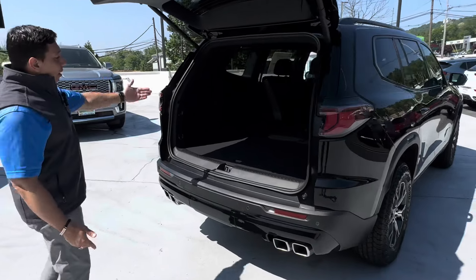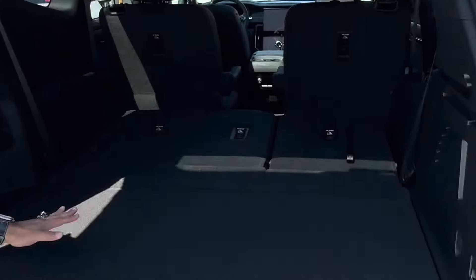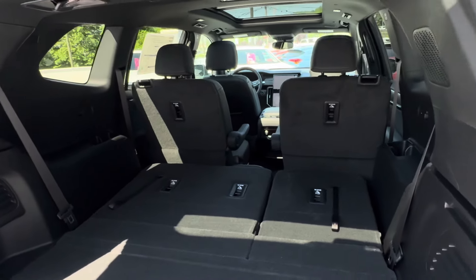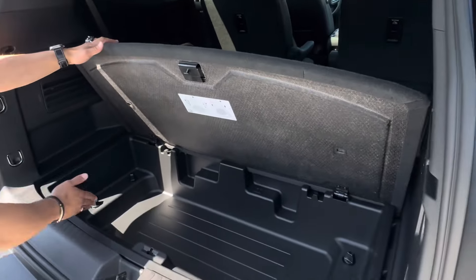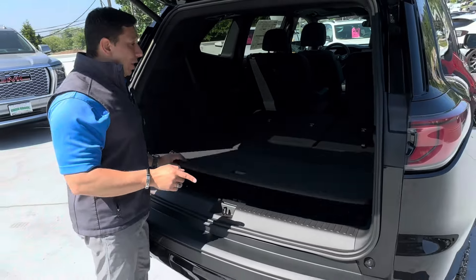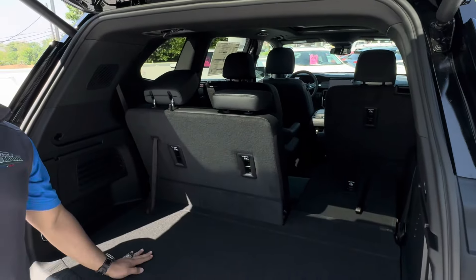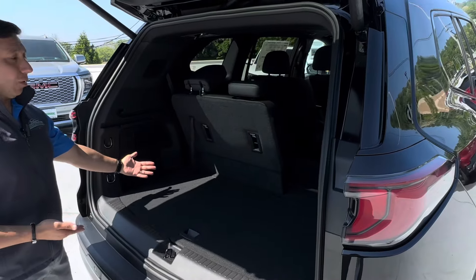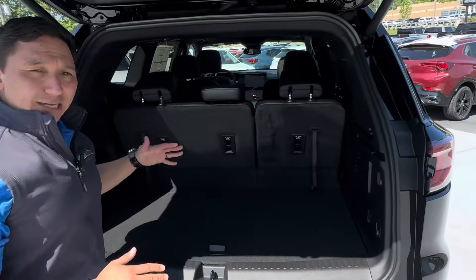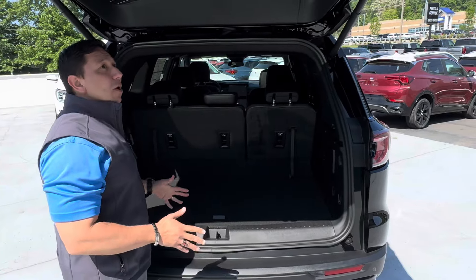With the third row down, you can see how much cargo capacity we have. One of the biggest changes for the Acadia this year is the amount of room we now have — something we never had in the previous model. And when you used to pull the third row up, you'd completely lose cargo capacity in the previous model. Now we've got cargo capacity even with both third-row seats up — a lot of it.